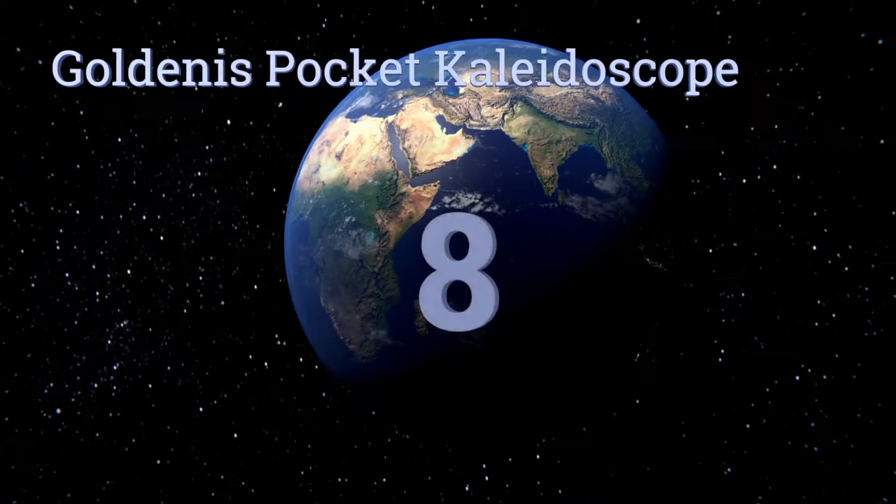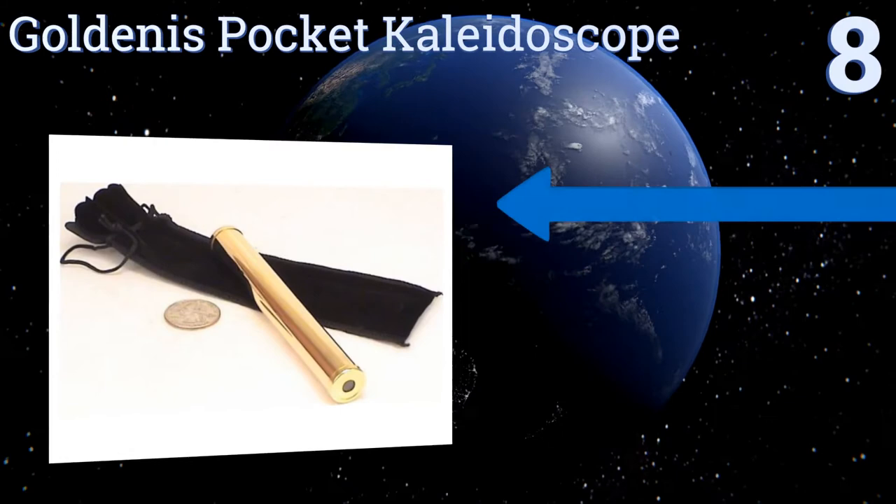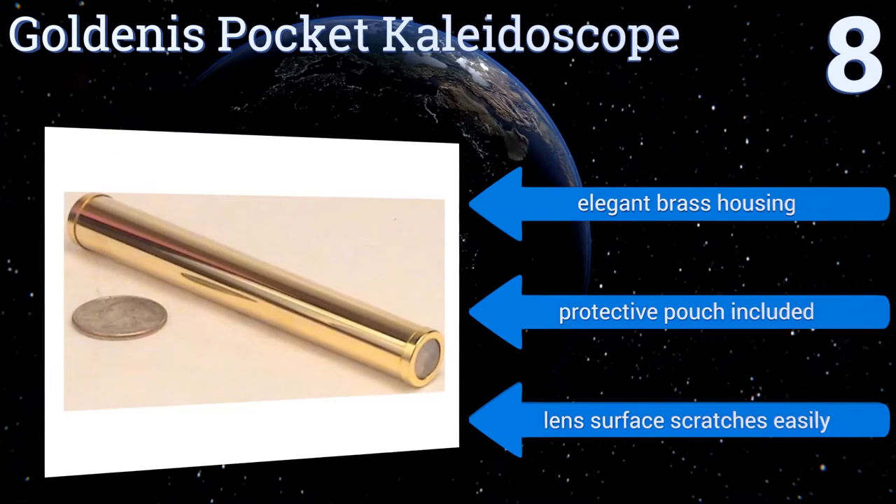Starting off our list at number 8. With the short and slender GoldenEast Pocket Kaleidoscope on hand, you can bring a bit of diversion along with you wherever you go. This little trinket is just 5 inches long and a half inch thick, yet it still creates memorable viewing experiences. It comes in an elegant brass housing with a protective pouch. However, the lens surface scratches easily.